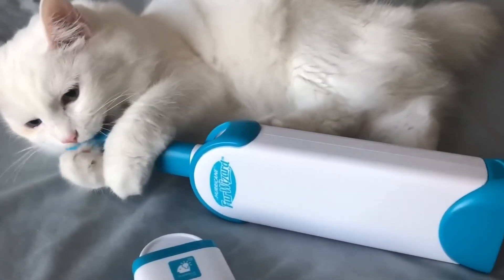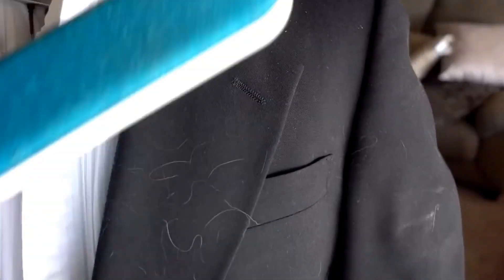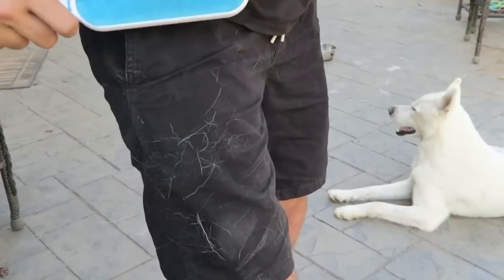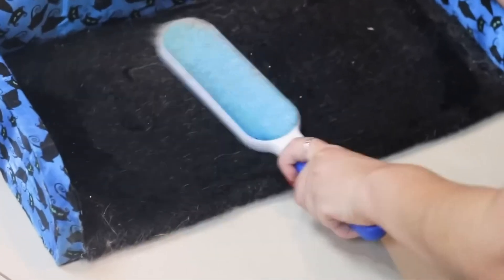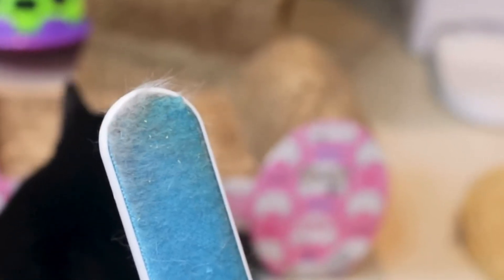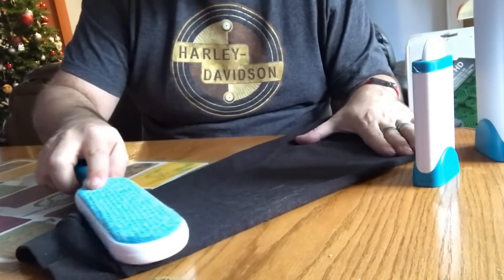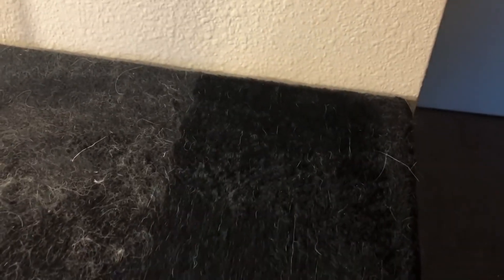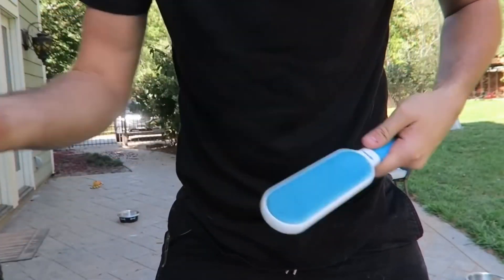Some animals leave their hair everywhere — on clothes, on the couch, on bedding and many other places. This brush helps get rid of ubiquitous hair. It is large and works like a roller. The main thing is to use it in the correct direction, indicated by an arrow on the handle. At the bottom opens a container in which the collected hairs accumulate. The brush itself cleans very well, leaving almost no hair behind.